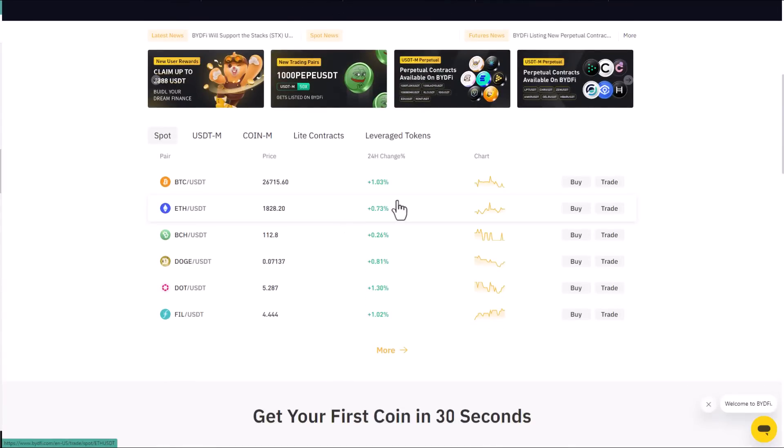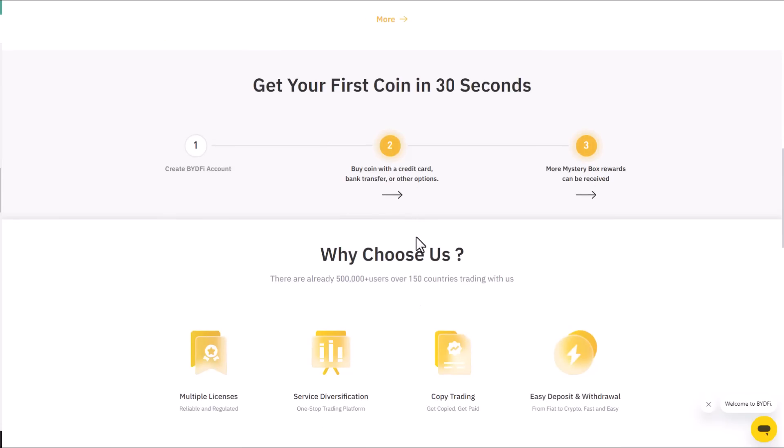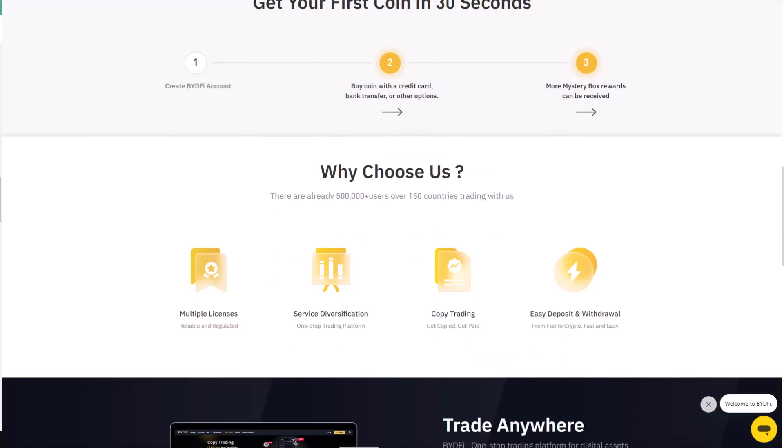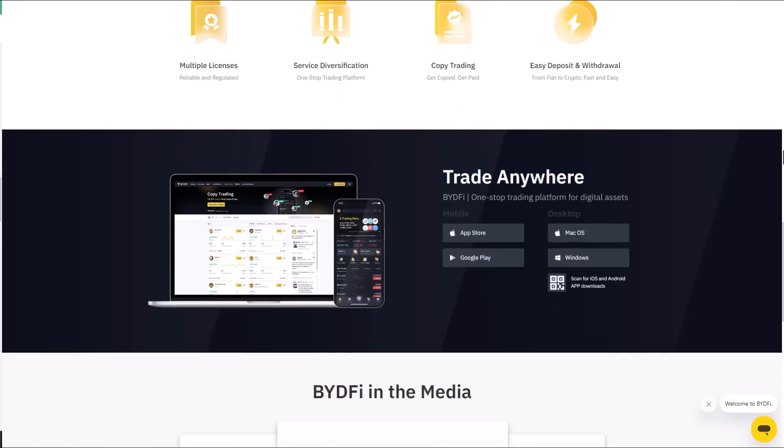The exchange conducts regular stress tests and security audits of the system. It's very easy to open a BuyTrade account — you just need to provide your mobile number or email address to register, then link a payment method like a credit card or bank account. All cryptocurrencies are available on BuyTrade; currently they offer more than 40 cryptocurrencies and also accept deposits in crypto or fiat currency.